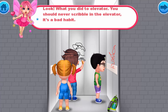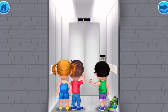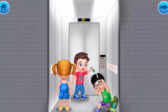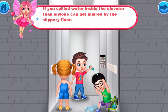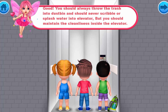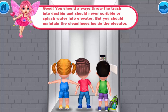Look what you did to the elevator — you should never scribble in the elevator, it's a bad habit. We should always throw trash into the dustbin. If you spilled water inside the elevator, anyone can get injured by the slippery floor. You should always throw trash into the dustbin and never scribble or splash water in the elevator. Maintain cleanliness inside the elevator.